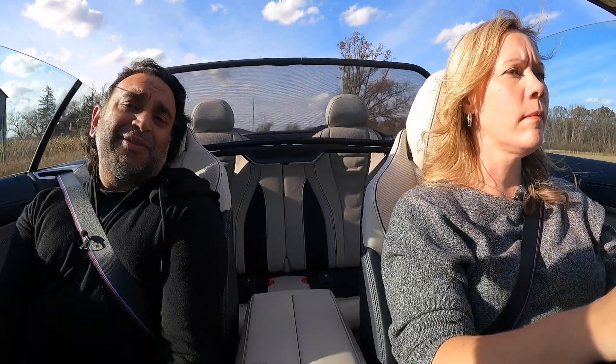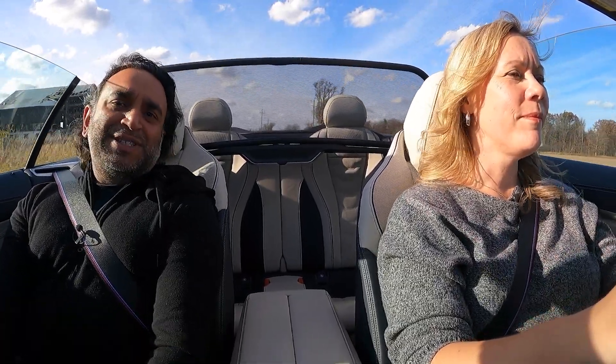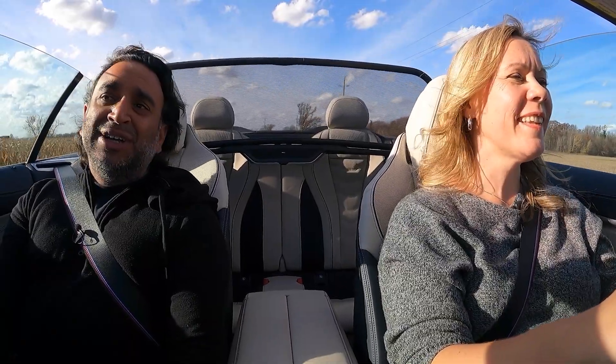That wraps it up for our 2023 BMW M850i. Let us know if you have any questions and we'll get back to you as soon as we can. Subscribe if you haven't already — it's a wonderful place to be. We just cracked our 10,000 subscriber mark, so thanks for that. We're on all the social platforms and pretty good about monitoring comments and engagement, so if you don't catch us here, definitely catch us on our social media channels. Thanks for watching.